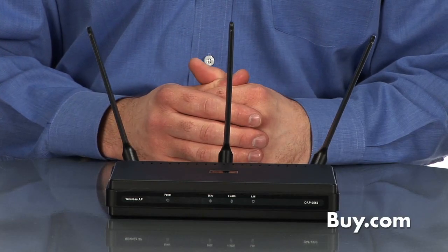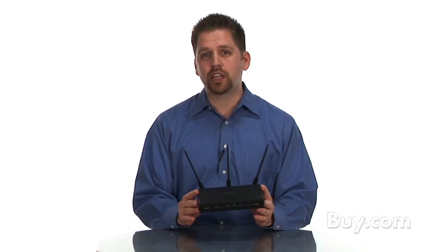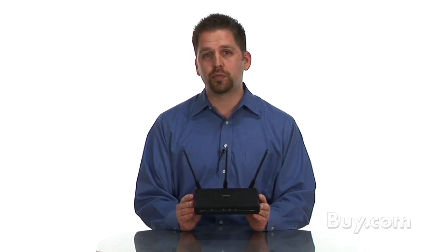Hi, I'm Dan from D-Link and I'm here to talk about the DAP-2553, a high-performance 802.11n access point designed for small and medium-sized businesses.